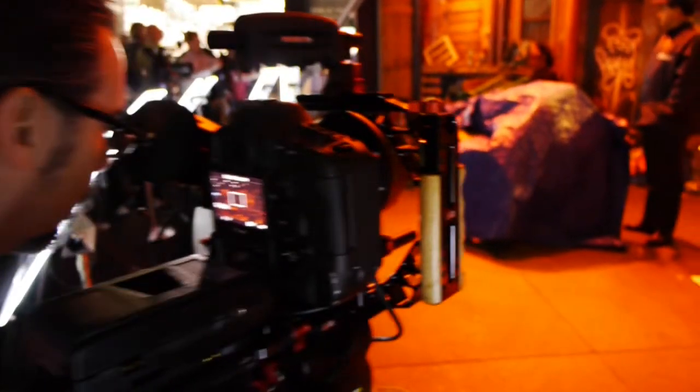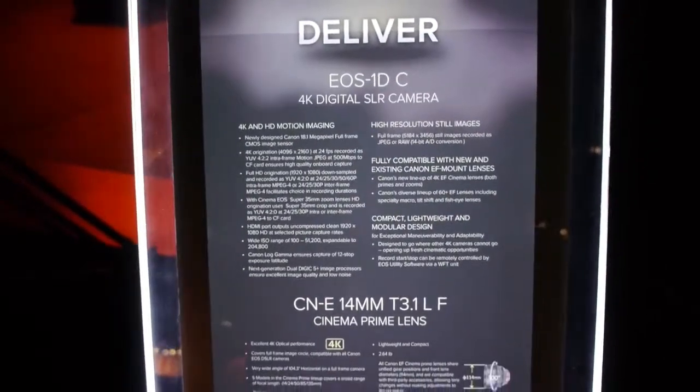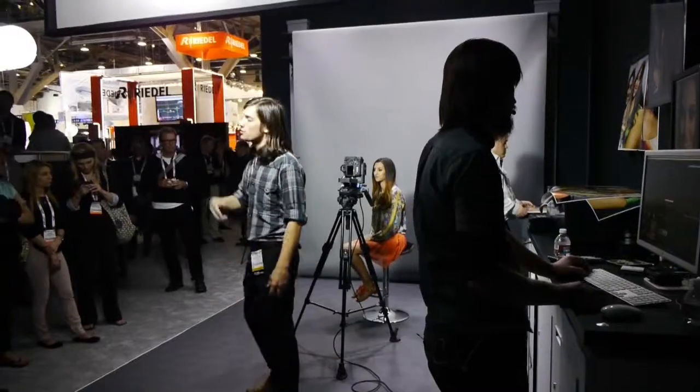They also have their DSLR camera that will shoot up to 4K — it's their 1DC. Their Cinema cameras shoot 4K and shoot Canon S-Log, so for those of you who really want a whole palette of color to play with, these are the cameras. They also have a bunch of other cameras that are pretty good for broadcast, plus projectors. A lot of good stuff here at Canon.